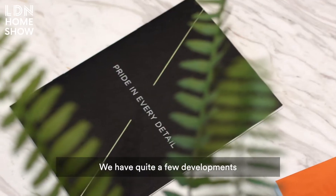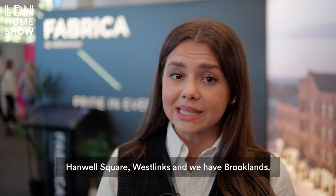I work for Fabrica London. We have quite a few developments that we are showcasing today: Hanwell Square, West Links, and Brooklands.